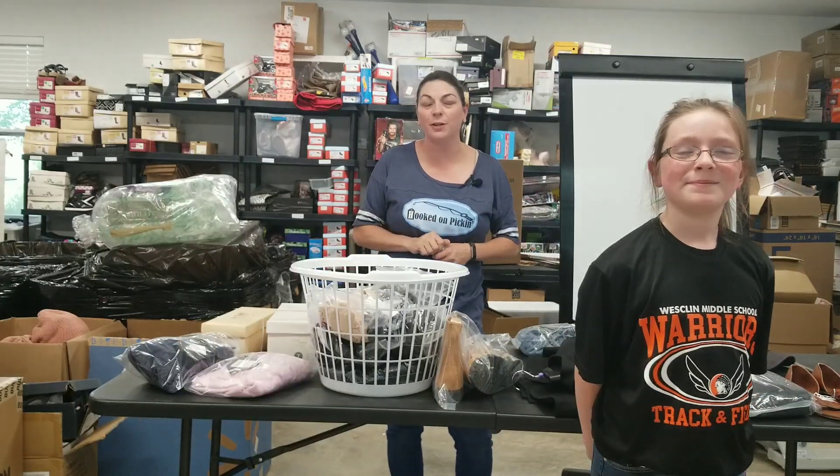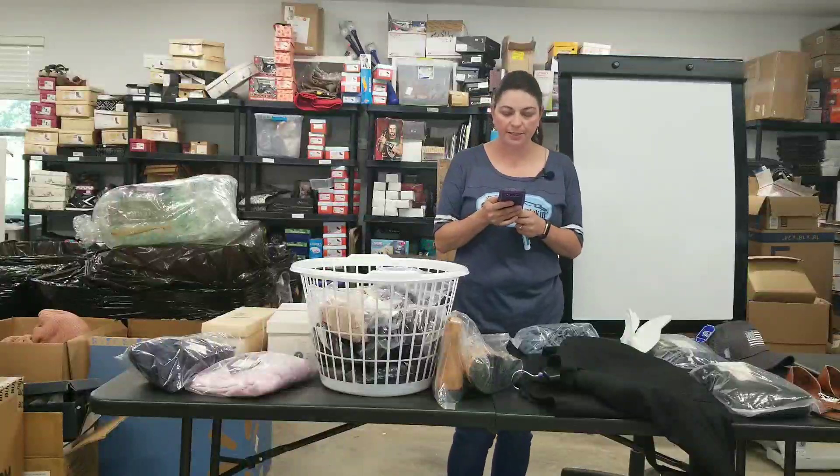Hey everybody, Heather from Hooked on Pickin' here. We've got my helper Faith, who is going to help display all of the items for you and show you what we sold these last two days on Poshmark. All right, so let's get to it.